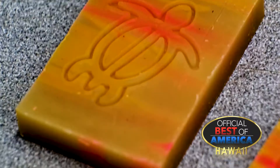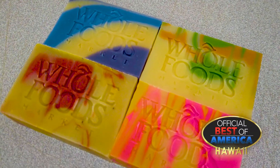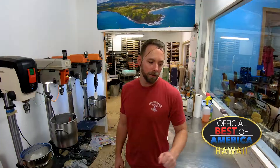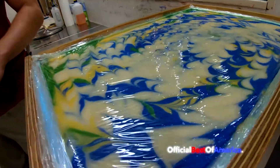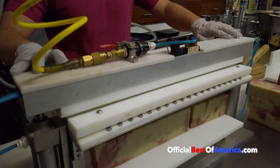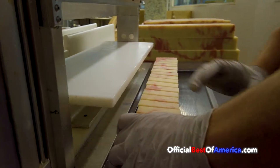Real Hawaii. I'm the soap maker here at the North Shore Soap Factory and we just made a batch of Waimea waterfall. I've been doing this for over 10 years. I've made about 1.4 million bars of soap, all in this room by hand.